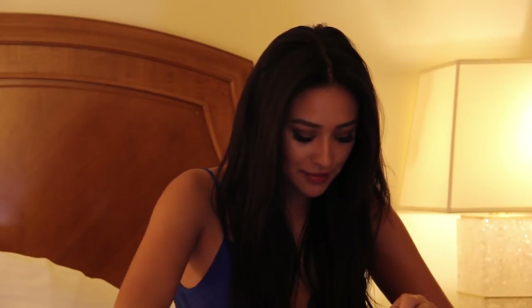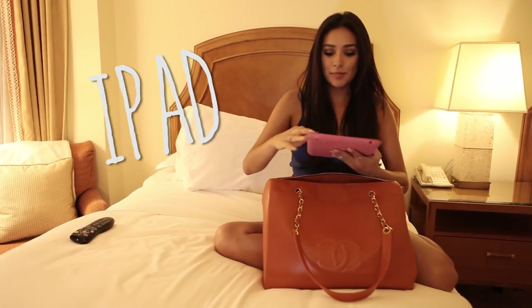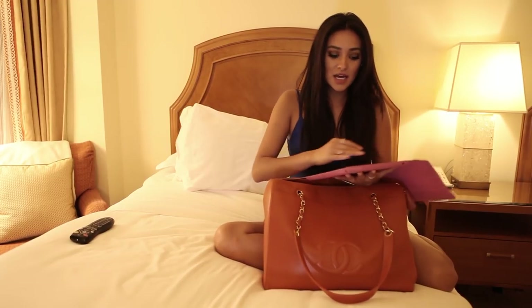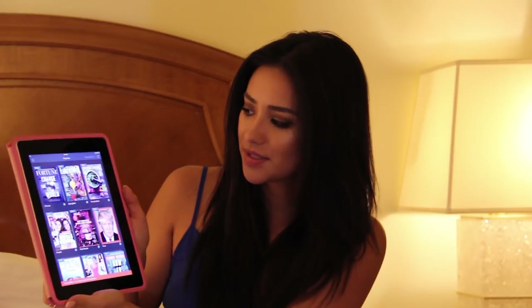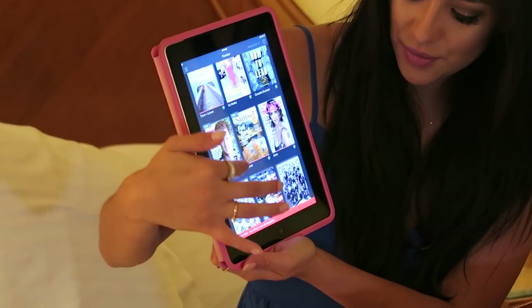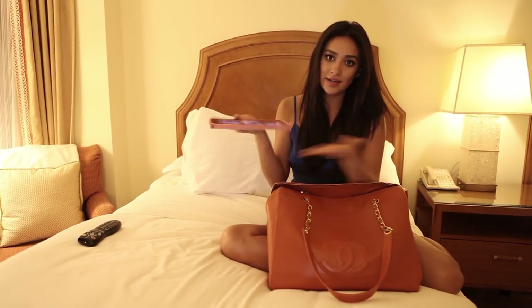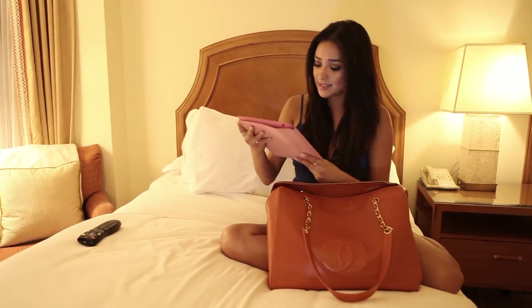Jumping in — first and foremost I always bring my iPad. I bring my iPad with me because there's this app on it called Next Issue. You have all these magazines on here that you can scroll through and download the ones you're interested in reading, so you're not carrying or lugging around a bunch of different magazines.